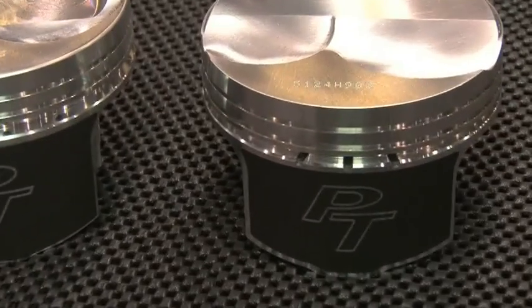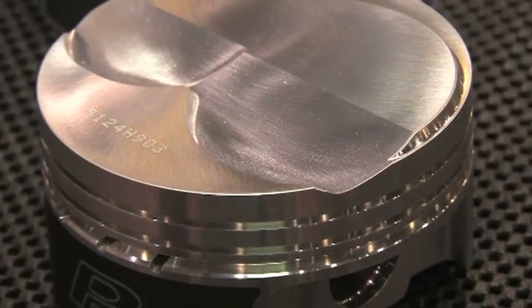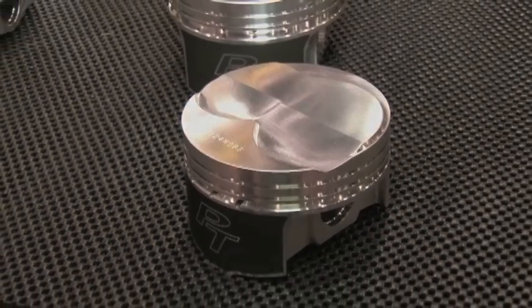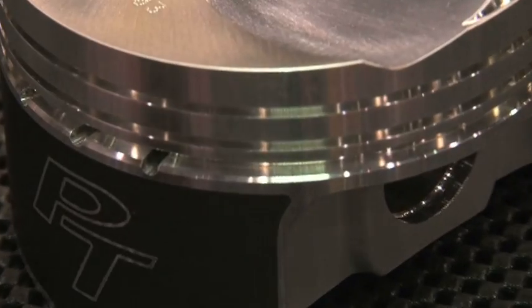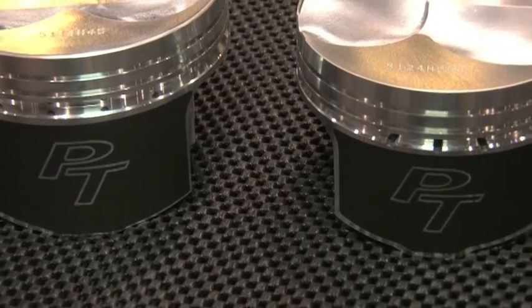The Pro-True line is another area where new technology has been applied. People are looking for good value, and the goal was to take the latest technology and apply it to some older engines — including nostalgia-type engines like the 327s and 396s. They took old parts off the shelf and replaced them with the best they can do today, so even owners of those older engines can benefit from the best pistons ever available for them.